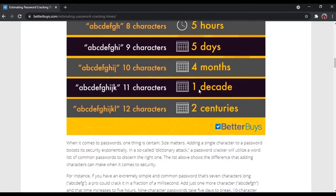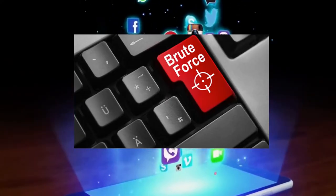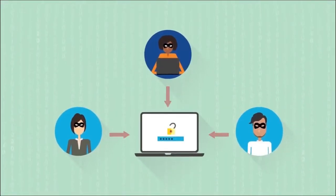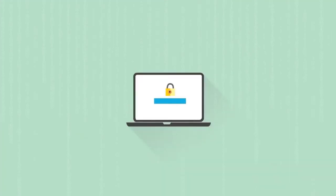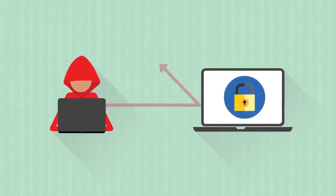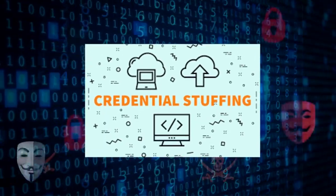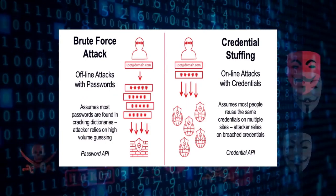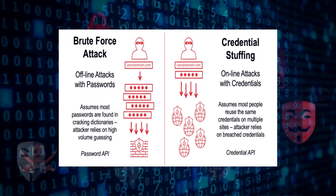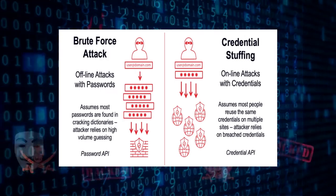There are several types of password attacks. The first one is the brute force attack, which is an offline attack using a password list, where the hacker assumes most passwords are found in cracking dictionaries. The attacker relies on high-volume guessing of passwords using a password API. It is almost the same as credential stuffing, which involves attacking online with credentials, and assumes most people use the same credentials on multiple sites. The attacker relies on breached credentials APIs.